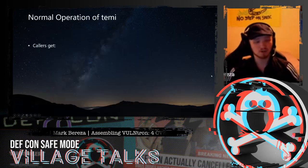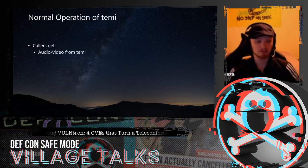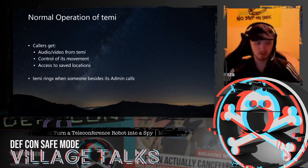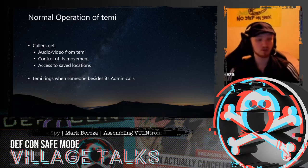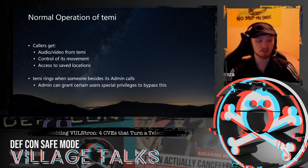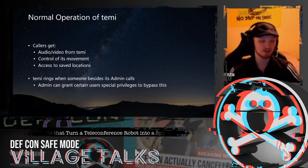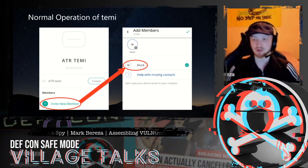Calling is very much the primary functionality of this robot, and callers get a lot of control over the device during a call. They get audio and video feeds from the Temi, and also control of its movement — manually using a D-pad, but also access to all its saved locations. This immediately became a very interesting potential attack vector. The Temi does ring when someone besides its admin calls it, so if you cold call with an unknown number it's basically like trying to cold call a cell phone. However, admins can grant certain contacts special privileges to bypass this limitation and call in without it ringing.